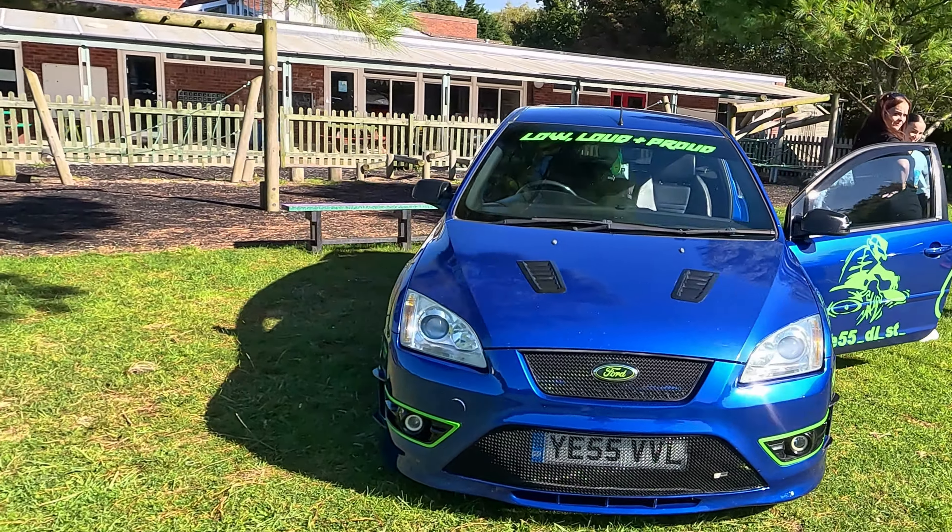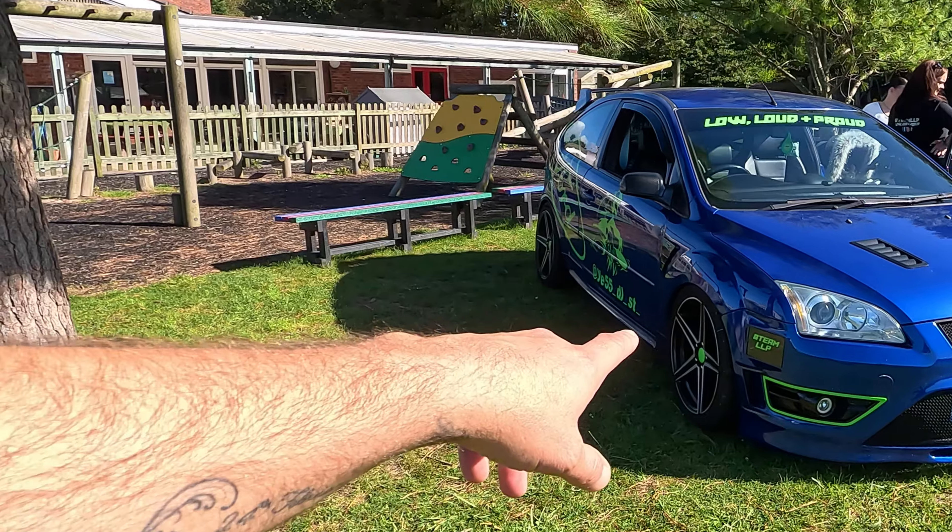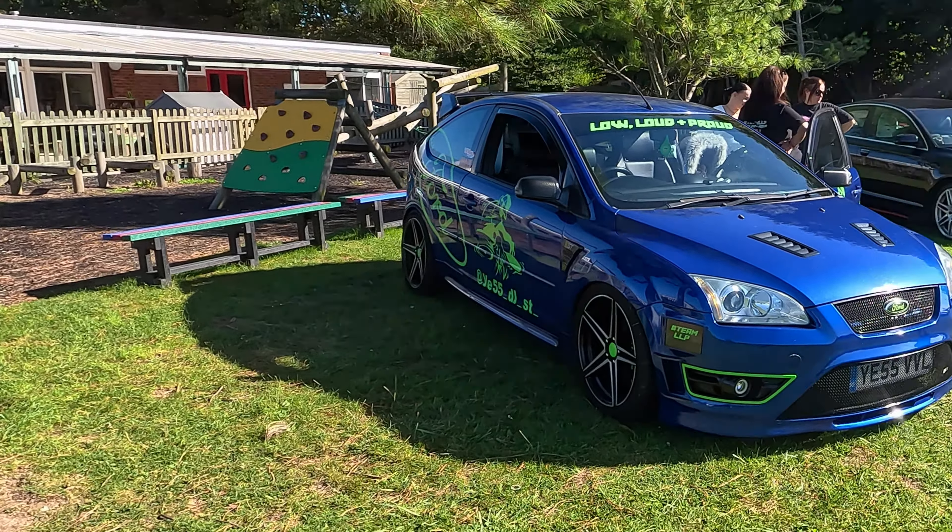This Focus I've seen at loads of shows — it's got DJ decks that come out the back. I didn't realize until it was at Max Power that on the front bumper he has TVs that he's got a cover over at the moment.